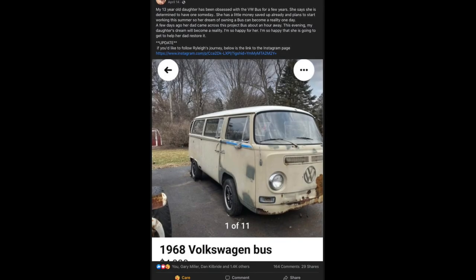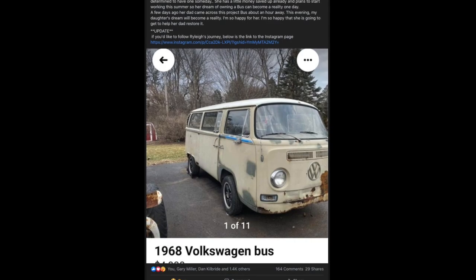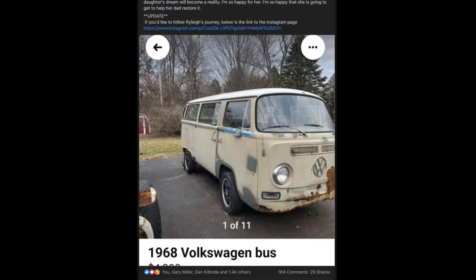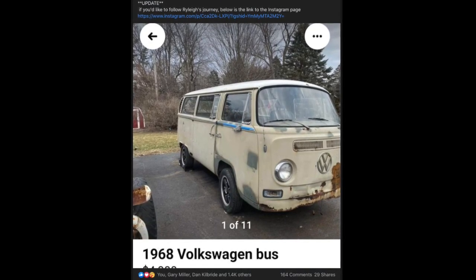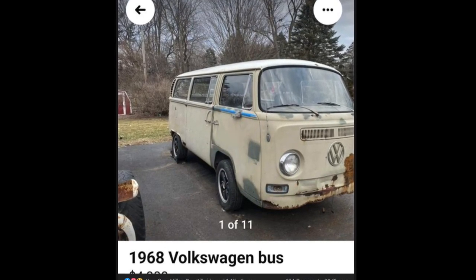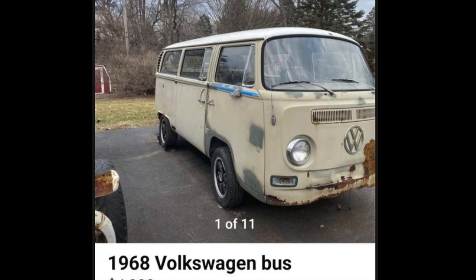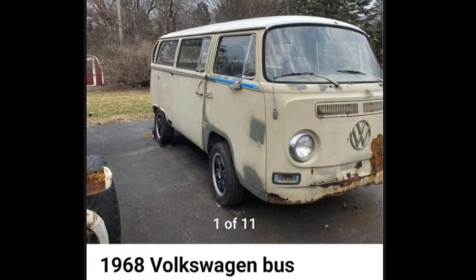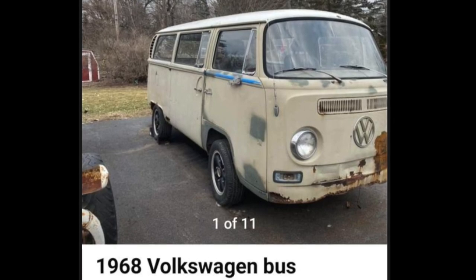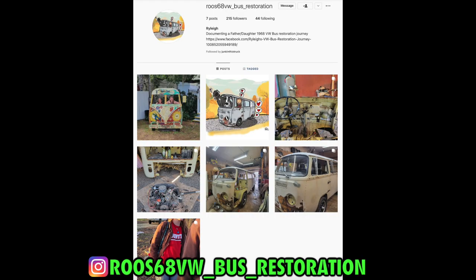Before this video ends, I just wanted to say — back in April, I saw a post on the Vintage Volkswagens, Buses and Bugs VW group on Facebook. A lady posted that her 13-year-old daughter has been obsessed with VW buses for years and is determined to have one. She saves up money and plans on working this summer to own her dream bus. Well, her father came across a '68 project bus just an hour away, and one evening, her daughter's dream became a reality. I'll leave her Instagram link in the description.